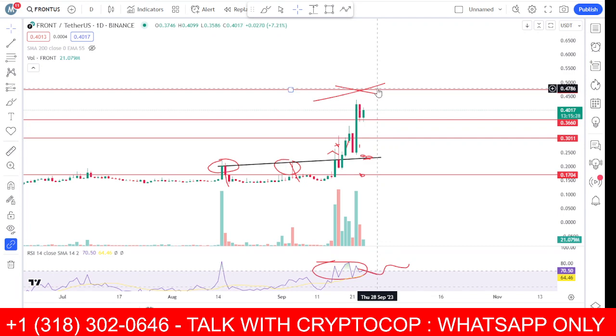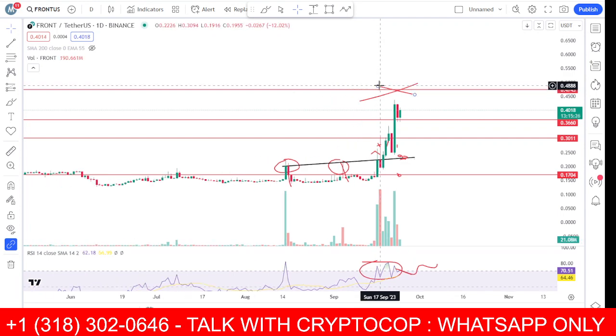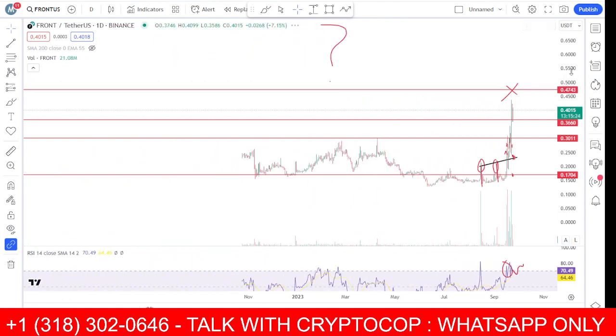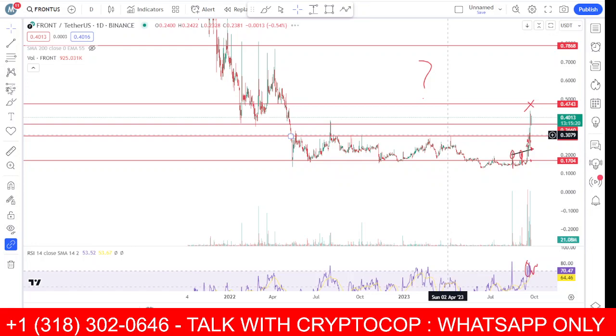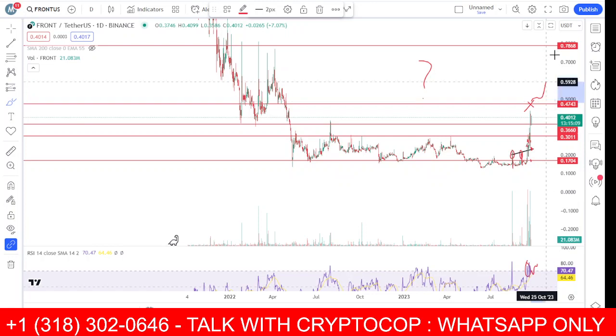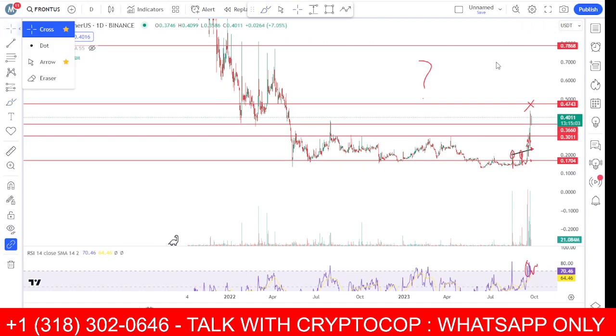I shared this scenario — there is a resistance at the 47 or 48 area. All we need to do is break that resistance, because it is very strong. Once we break above and close above it for the next one or two days, we can see movement toward that target area.